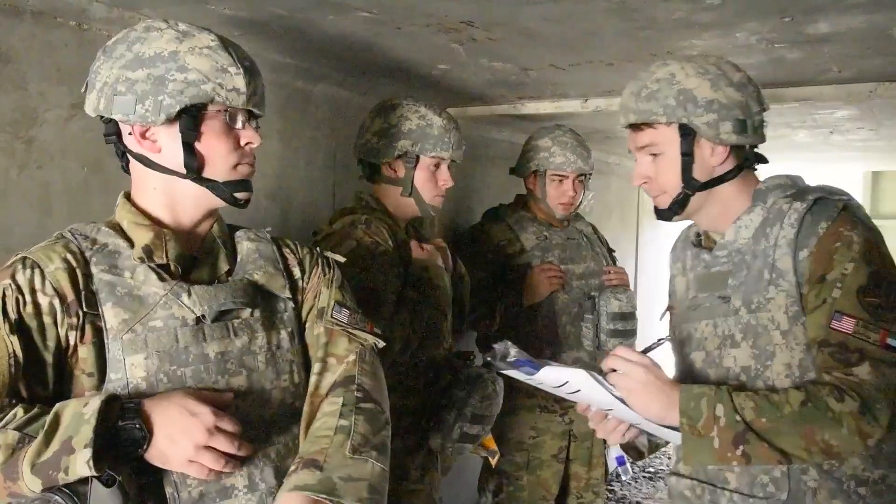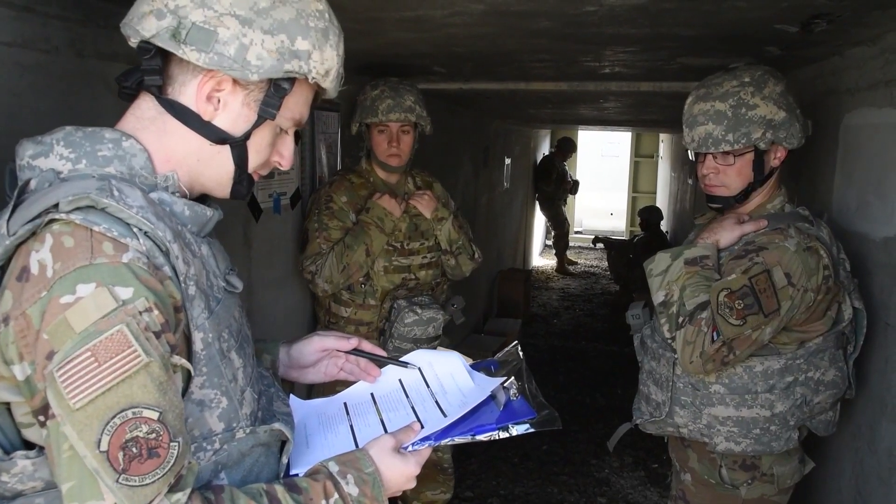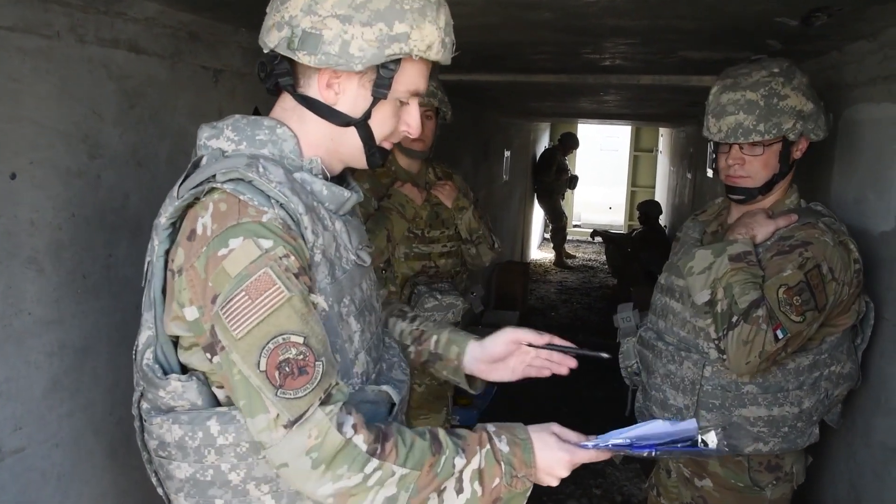Stay in your bunker. The bunker commander is the highest-ranking person in the bunker. The bunker checklist will also direct the bunker commander to establish a post-attack recovery, or PAR, team.